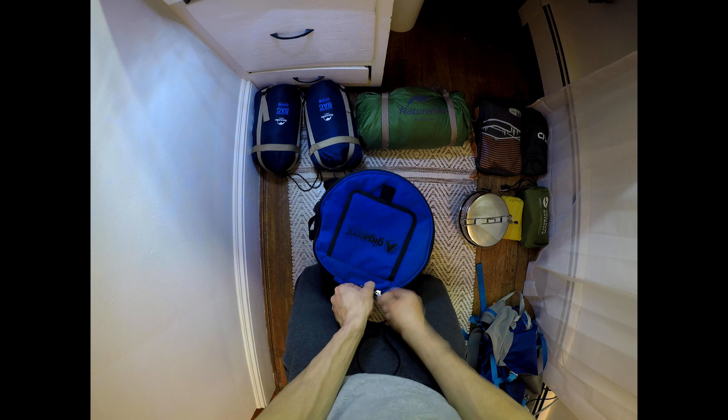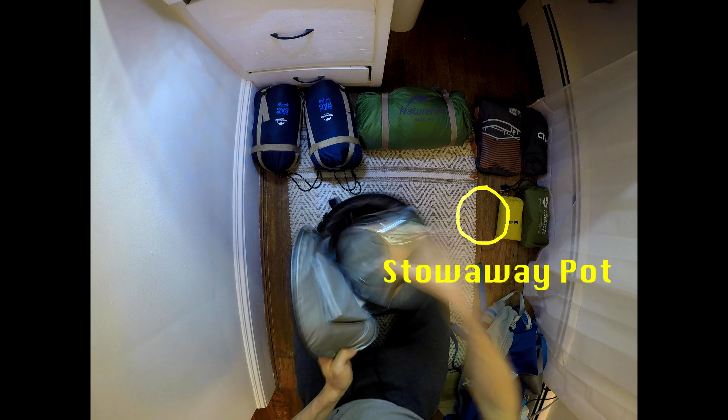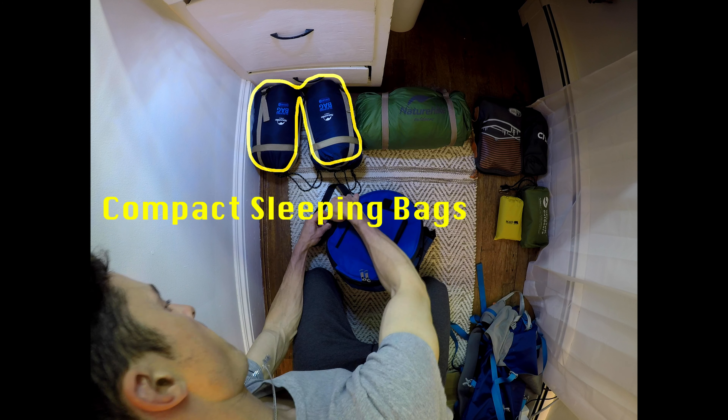For all our camping gear, everything used to fit in one carry-on backpack. You'll find the full list in the description below.